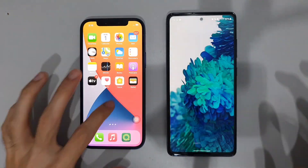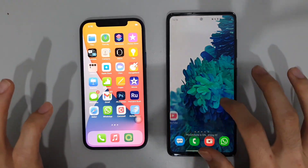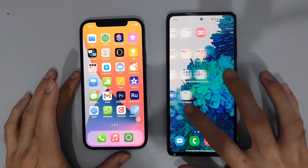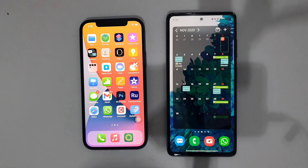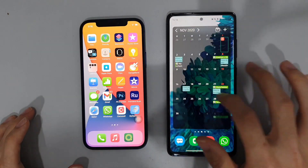Now that we've passed the security stage, you can see that on the S20 FE — like most Samsung phones — it will take some time to actually load up, while on the iPhone 12 it's already ready to go. Let's just wait a little bit for the S20 FE to finish setting up, as you can see the calendar and everything else is still being loaded.